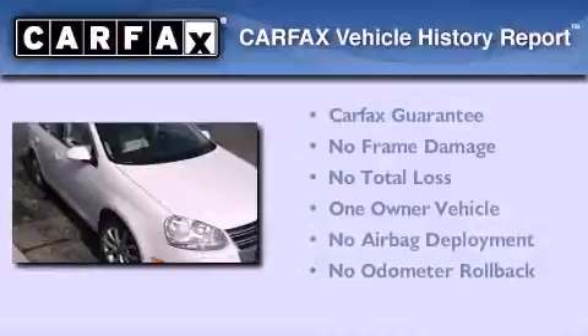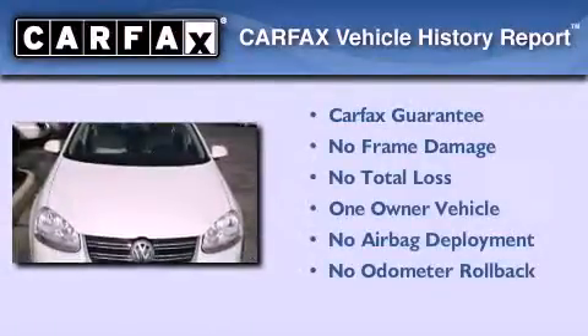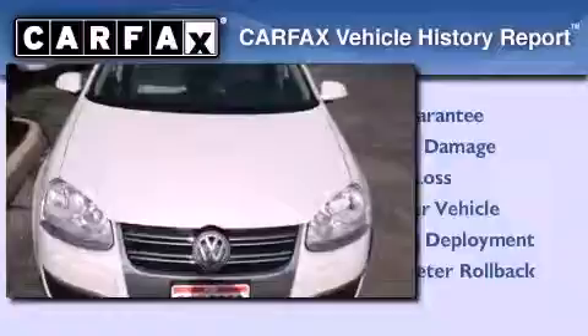This Volkswagen has had only one owner, and it qualifies for the Carfax Buyback Guarantee. Please call today to reserve this vehicle for a test drive.